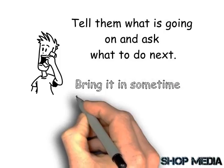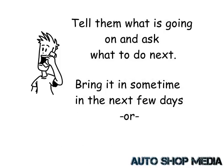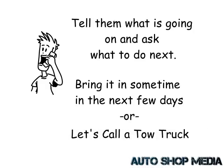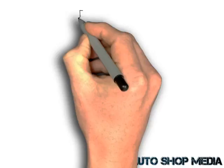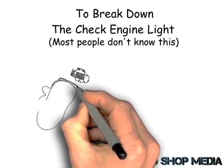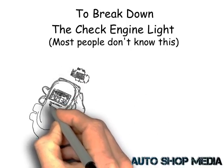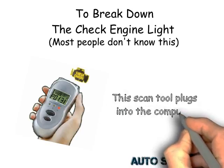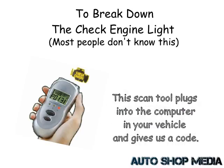They may say bring it in sometime in the next few days, or let's call a tow truck — depending on what they think and how you explained it to them. Just to really break down the check engine light, because most people don't know this: when you bring your car in to see us or your mechanic, we use a scan tool. This scan tool plugs into the computer in your vehicle and gives us a code.